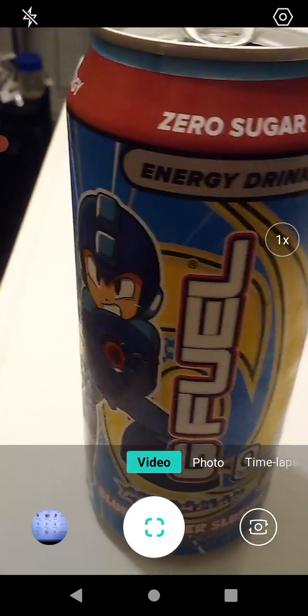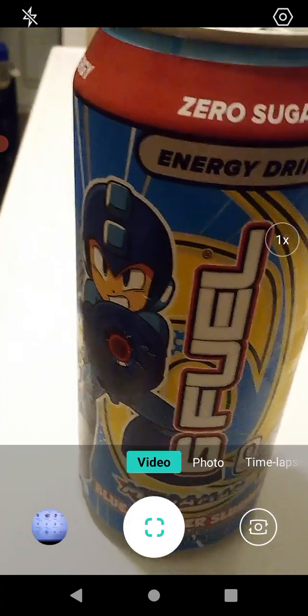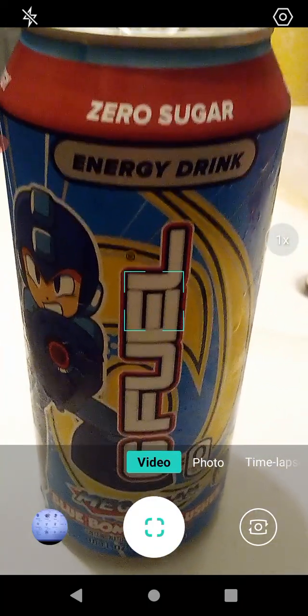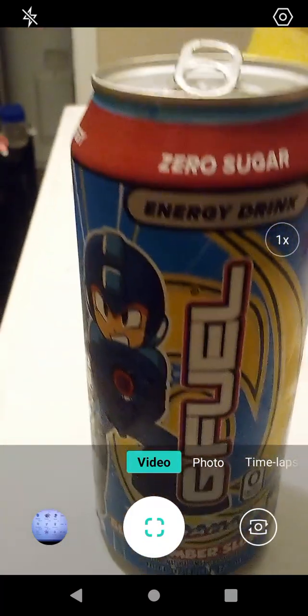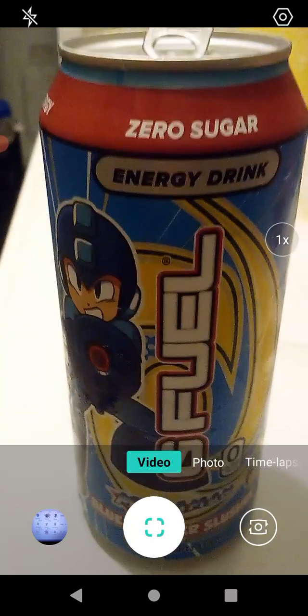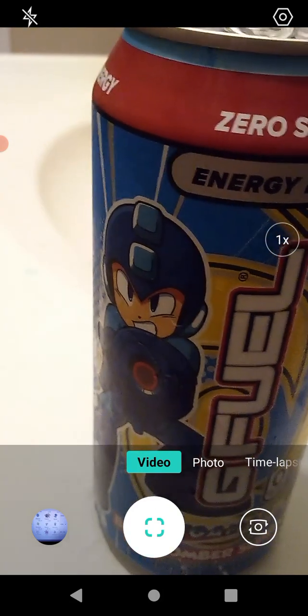Hmm, okay — it's very, very sweet. Probably uses stevia or something. To me it tastes a lot like cotton candy; it kind of has that sugar sweetness. I also noticed that most G Fuel is the same color — it's colorless.